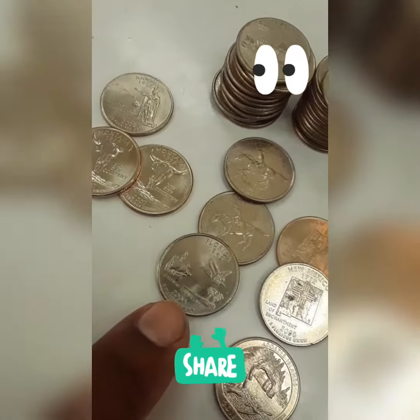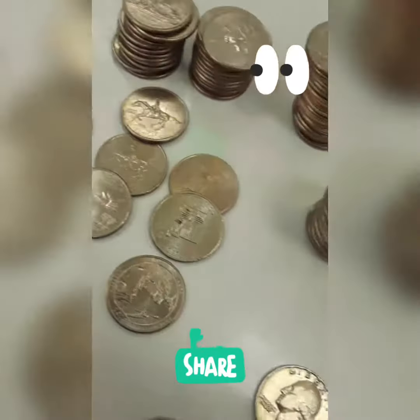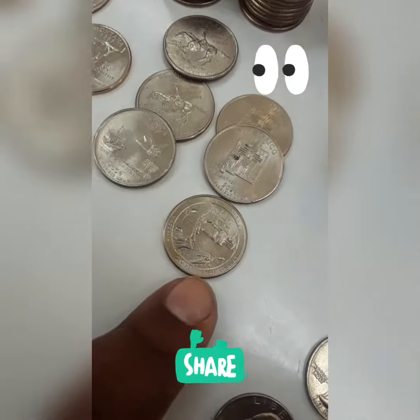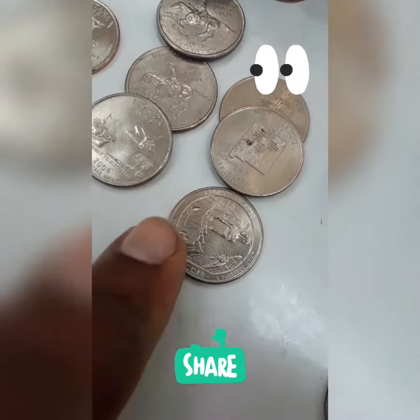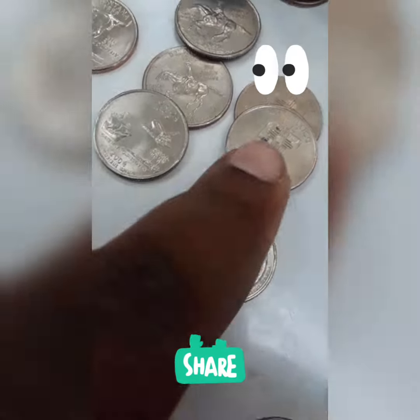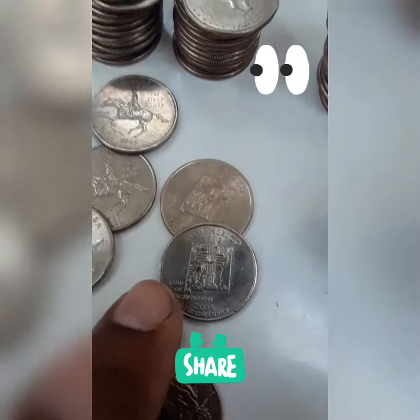Found my first Florida guys — I'm so happy! I think I got another 2018 quarter out of this, a business strike out of circulation, and it's in nice shape. Two New Mexicos, which are very clean.